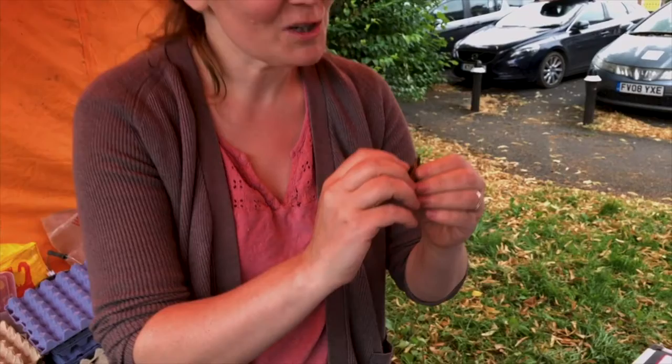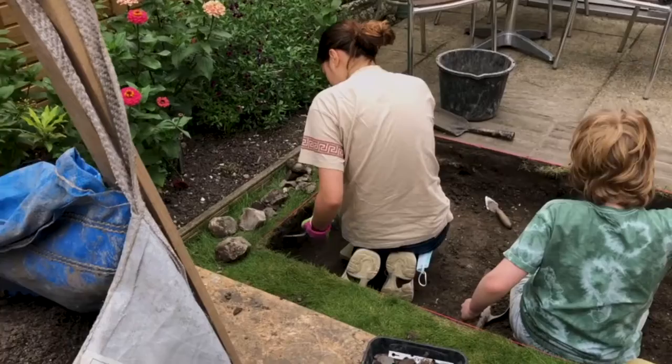Twenty years ago there was a major excavation on the absidal end of the Abbey Church, and that defined precisely what that was. But other features, like the cloisters, we think run across the back of this garden where you're standing, but we don't quite know.